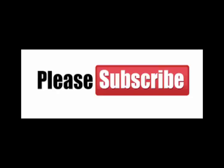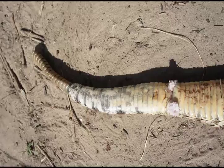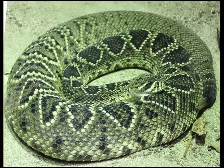Crotalus is a genus of venomous pit vipers in the family Viperidae, known as the rattlesnakes. The genus is found only in the Americas, from southern Canada to northern Argentina, and member species are colloquially known as rattlesnakes. The generic name Crotalus is derived from the Greek word 'crotalon,' which means rattle or castanet, and refers to the rattle on the end of the tail which makes this group — genera Crotalus and Sistrurus — so distinctive.